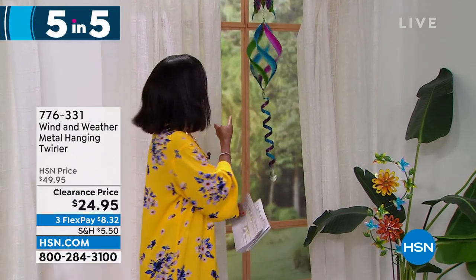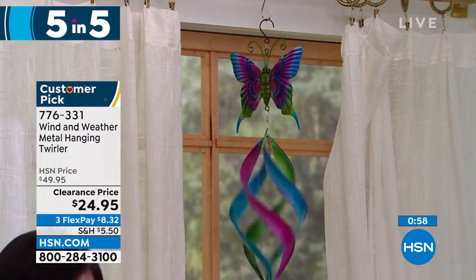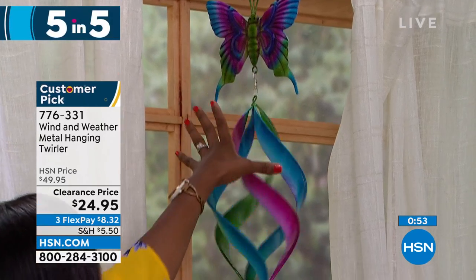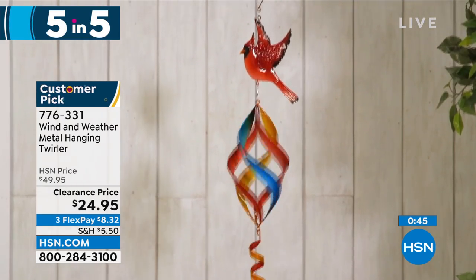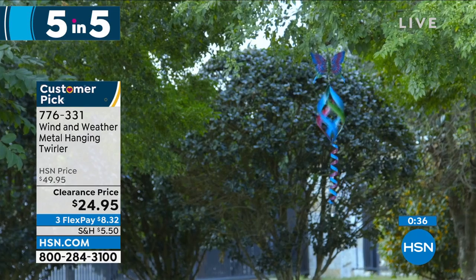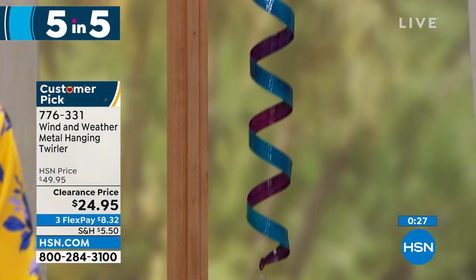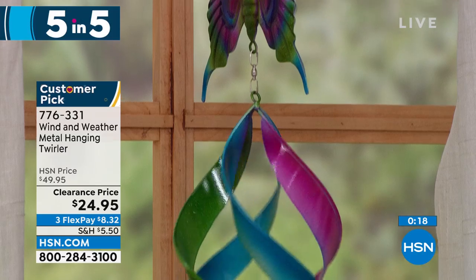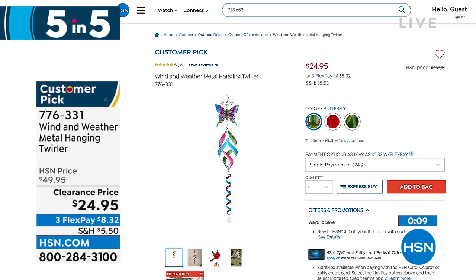Moving on — look at this spinner from Wind and Weather. This is the metal hanging and twirling spinner. You're seeing it in butterfly, but there's also a beautiful hummingbird or a cardinal option. When the wind blows it's just stunning, bringing ambiance to your outdoors. It's 42.5 inches from top to bottom and weighs less than a pound. On clearance, half price — item 776-331. The butterfly is the most limited, so choose between butterfly, hummingbird, or cardinal.